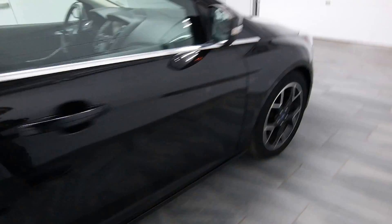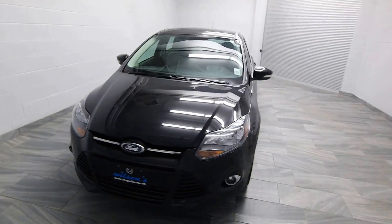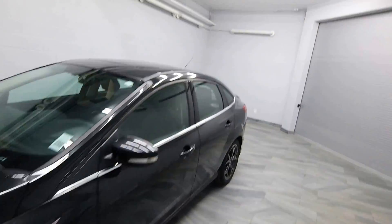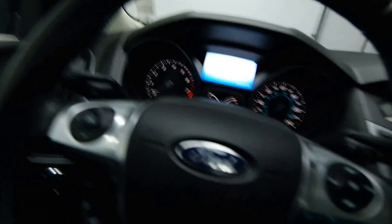Black leather interior. Black alloy rims. Fog lights. Power sunroof. Power driver's seat. Leather-wrapped steering wheel.